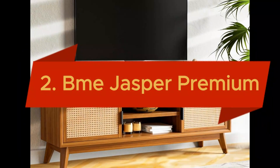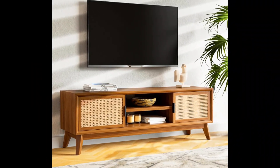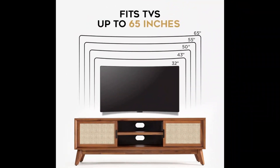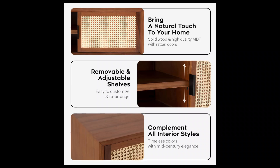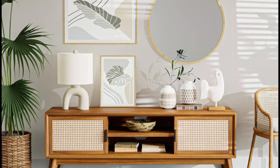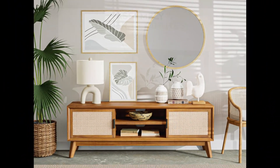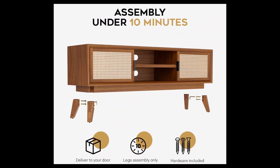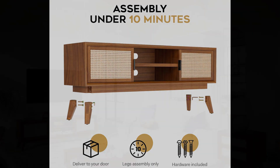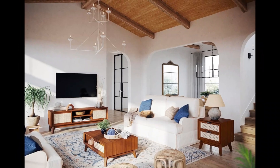Claiming the second position, introducing the BM Jasper Premium Solid Wood Entertainment Center, a perfect blend of elegance and functionality for your living room. Designed to accommodate up to a 65-inch TV, this mid-century style TV stand features aesthetic rattan doors that add a touch of sophistication to any decor. Crafted from premium solid wood in a rich dark chocolate finish, the BM Jasper is as durable as it is stylish. With a hassle-free assembly that requires just 10 minutes to attach the legs, this entertainment center is designed for both beauty and convenience.